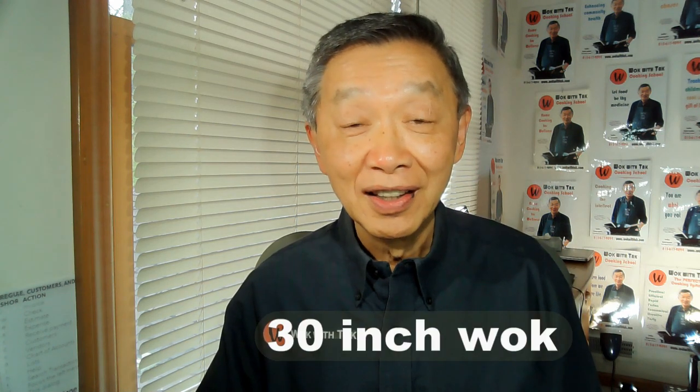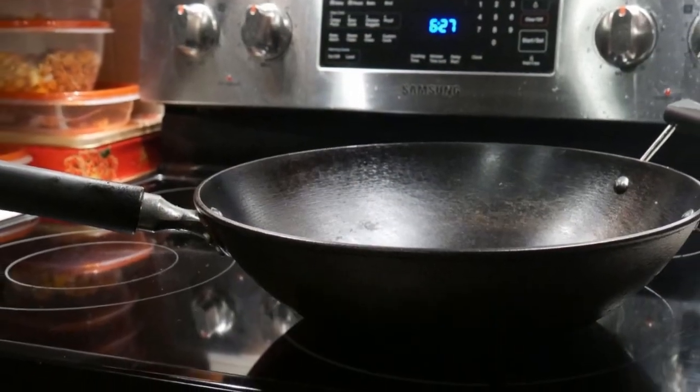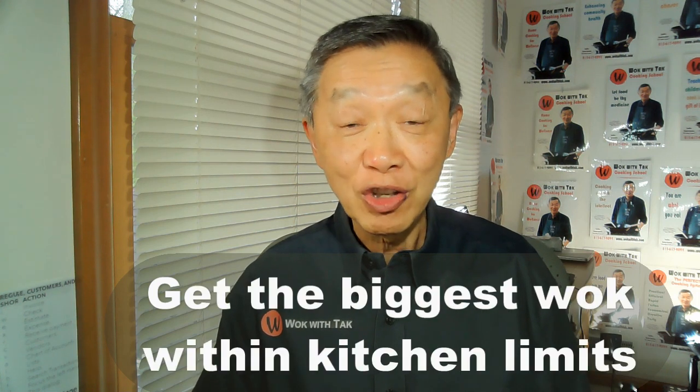So ideally I should get a 30-inch wok, but that is not practical because there are many limiting factors in a home kitchen. First, storage — a bigger wok takes a lot of room to store, and for most home kitchens any wok bigger than 14 inches will probably have a hard time finding a place to store. Second, heat source — a bigger wok requires a much more powerful heating source than most home kitchens can provide. Third, cleaning — most home kitchen sinks are not large enough to accommodate a large wok. So my recommendation: get the biggest wok that you can within the limitations of your kitchen.